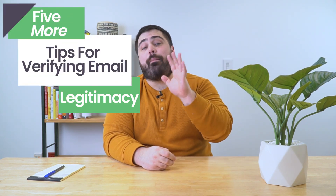Everyone in your company must be aware of the signs that come with phishing emails. We previously discussed a few tips to avoid phishing emails in our last video, so let's take a look at a few more. Hi everyone, I'm Matt from eTactics, and today I'm going to talk about five more tips for verifying email legitimacy.